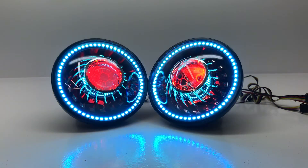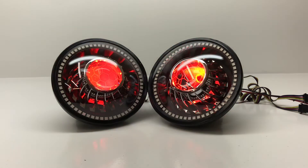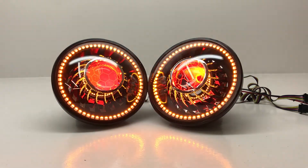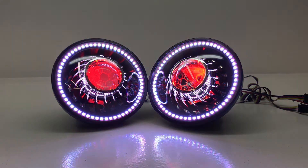They also have a cool feature where they will act as turn signals, so if you hook these up to your turn signal, they'll automatically start to blink amber. And then when you finish making your turn, they'll go back to whatever setting you had within the app.